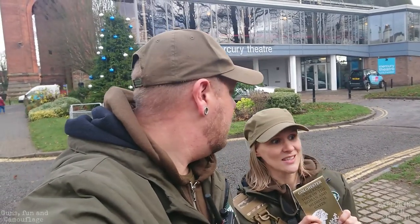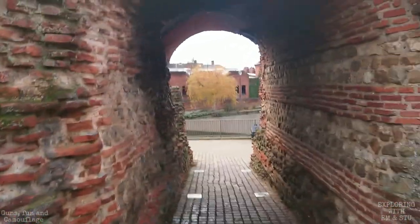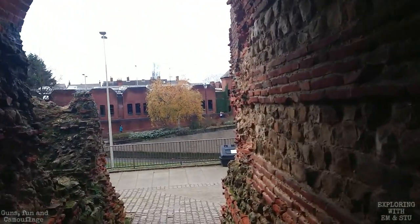We're going to start walking through from the front and go from there. In the words of Tom Outdoors — enough talking, let's get walking. We're going through here now; this is the pedestrian bit, and the other side would have been for carts.